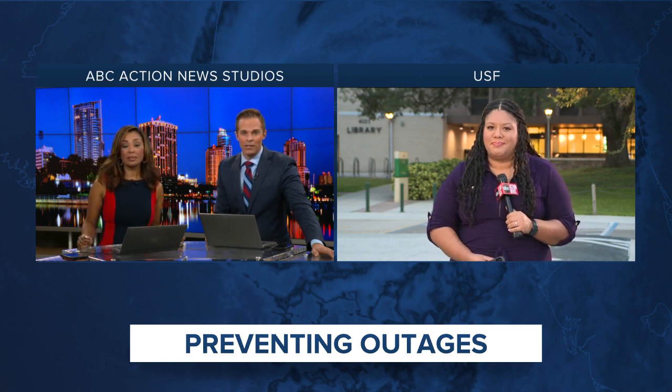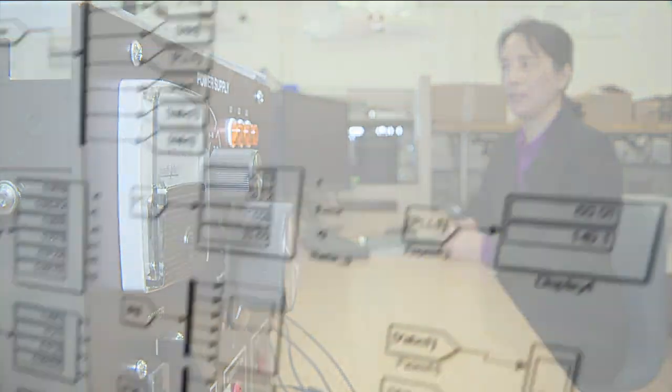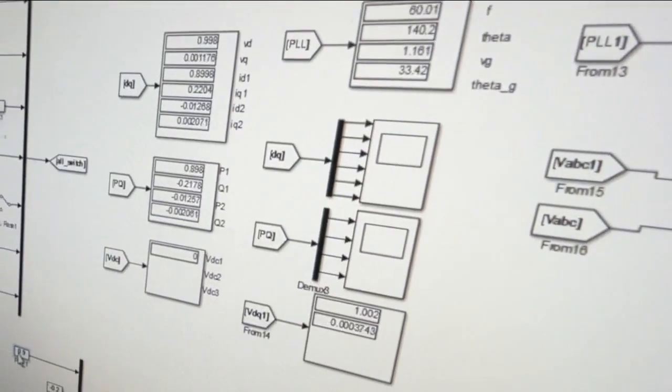ABC Action News reporter Larissa Scott is live from USF showing us how they're preventing outages. Teams all across Tampa Bay are making sure that if a storm were to hit our area, our power grids won't take a big hit. Ling Ling Fan, a professor at USF — the University of South Florida — leads a team of electrical engineering students in USF's smart grid power systems lab.